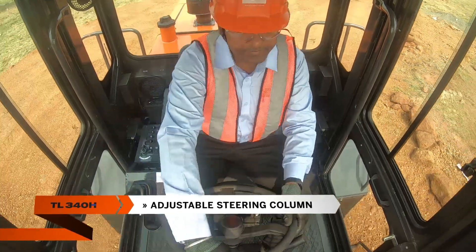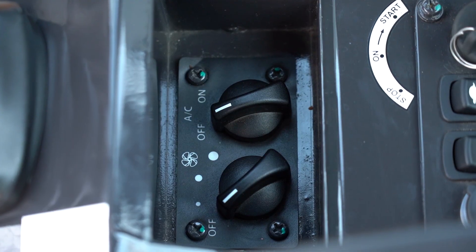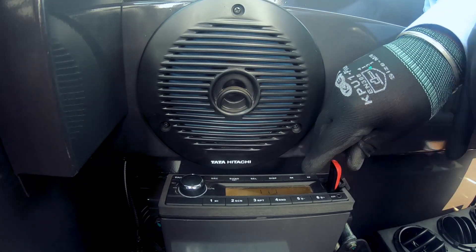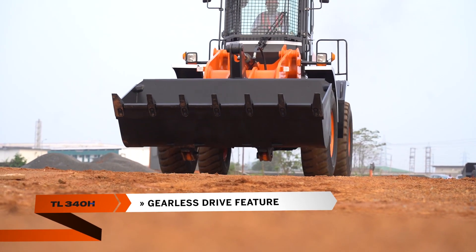Powerful air conditioning ensures uniform cooling of the cabin. An adjustable steering column is provided to increase operator comfort. The control panel is placed within easy reach of the operator. A music system with FM radio and USB port is provided to reduce work stress.